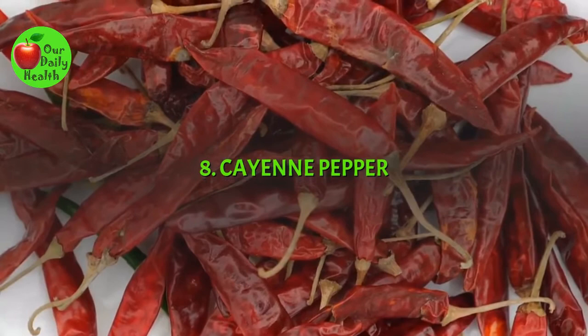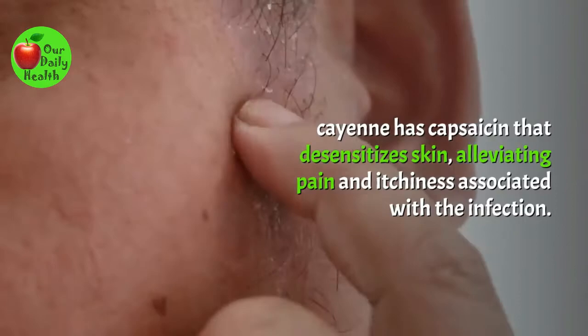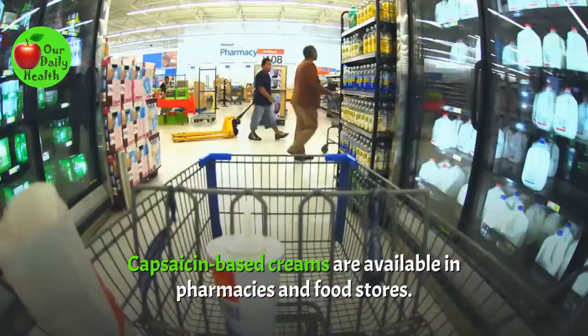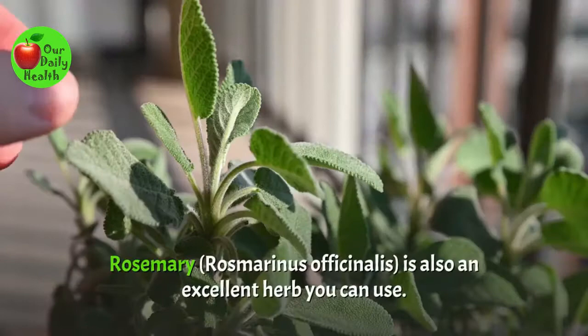Number 8: Cayenne Pepper. You're probably wondering how this spice will ease your infection. But according to a PubMed.gov study, cayenne has capsaicin that desensitizes the skin, alleviating pain and itchiness associated with the infection. Capsaicin-based creams are available in pharmacies and food stores. Purchase one and use it as prescribed to clear the infection.